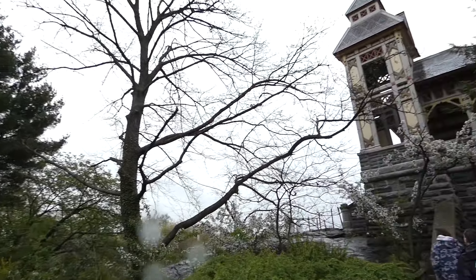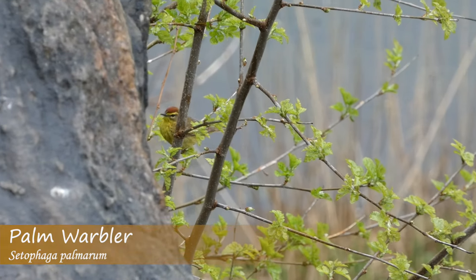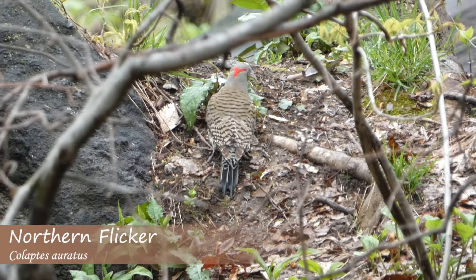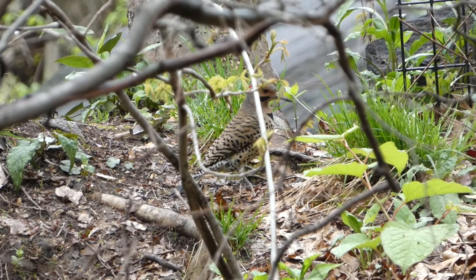Next, we moved on to the Belvedere Castle, which we were able to climb up and get a view of Turtle Pond. On top of the castle, we found another warbler species when a palm warbler flitted up into view. After climbing down the castle, we went on to explore some of the more wild parts of the Ramble, where we started picking up steam and finding more migratory birds.